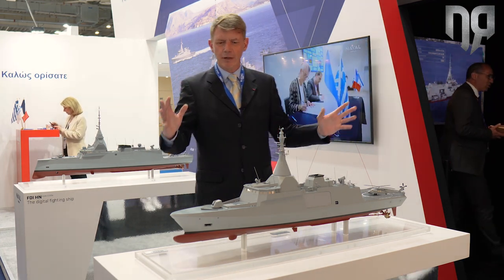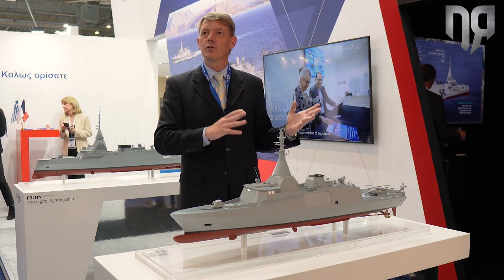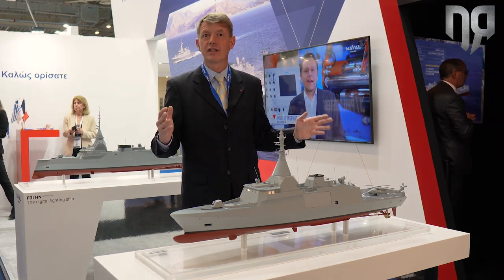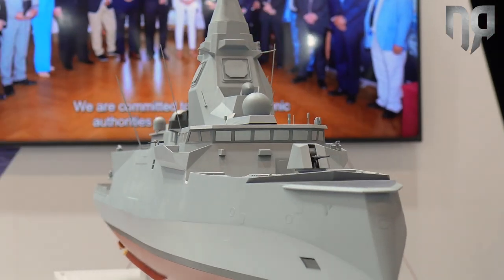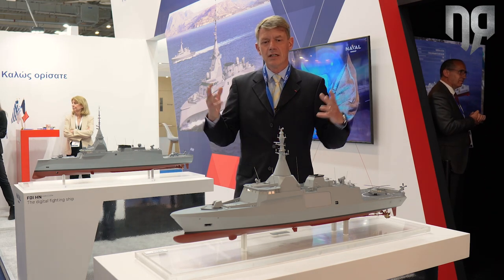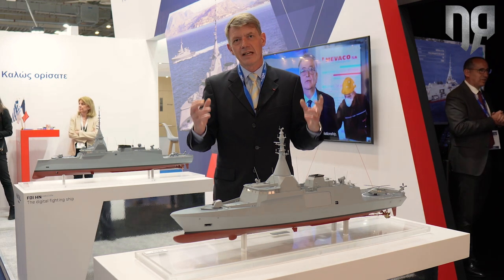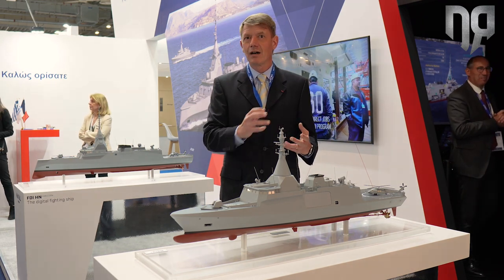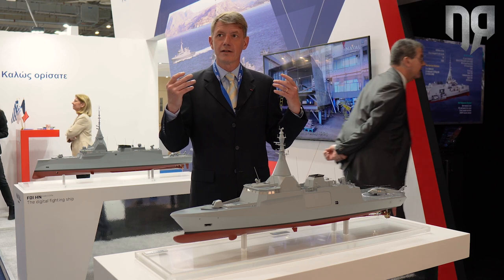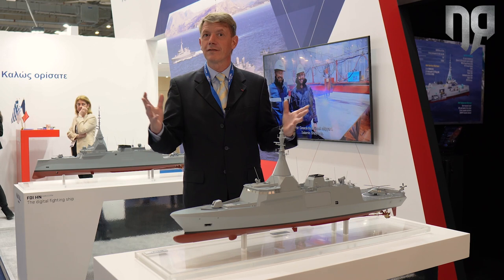So this is a highly capable corvette. Its displacement is 2,800 tons, its length is 102 meters, and it is really complementary with the FDI-HN. In particular, as many global architecture elements and systems are identical or coming from the same manufacturer, there could be really great side benefits with combining the two in a comprehensive fleet.